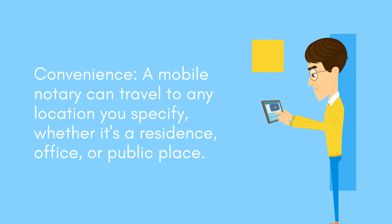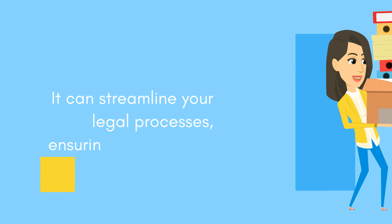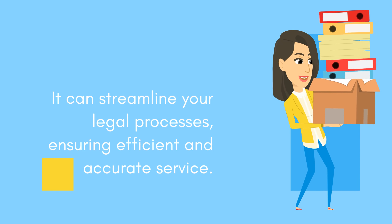A mobile notary can travel to any location you specify, whether it's a residence, office, or public place. Overall, employing a mobile notary for your process server or constable needs offers convenience, flexibility, expertise, and speed. It can streamline your legal processes, ensuring efficient and accurate service.